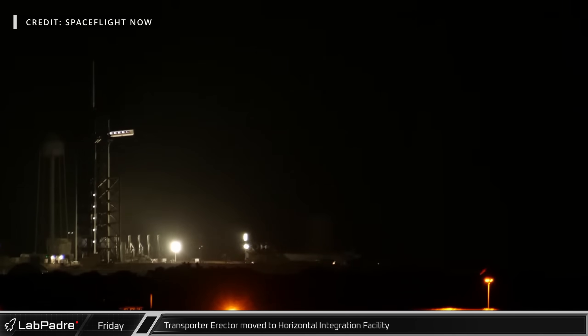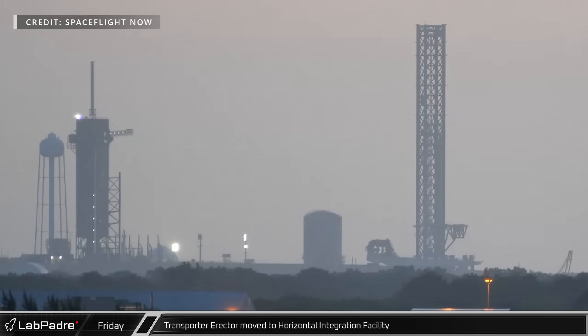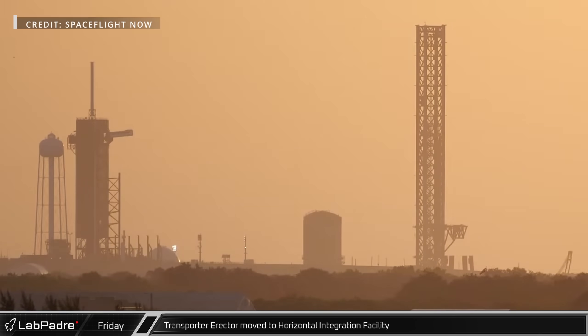Switching over to Cape Canaveral, the transporter erector at Launch Complex 39A was relocated to the Horizontal Integration Facility to retrieve the Falcon Heavy rocket in preparation for its upcoming launch.